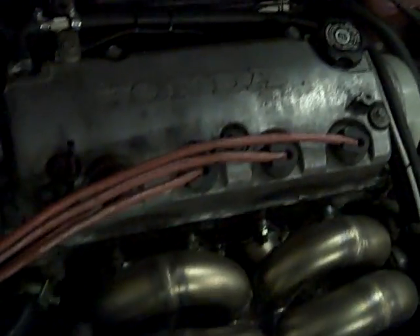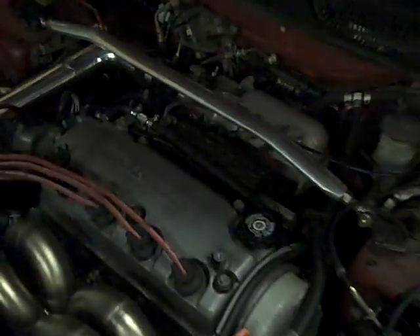The car has RC Engineering 550cc injectors. It's got an AEM peak and hold injector driver. It's got a FIC model 30-1910.